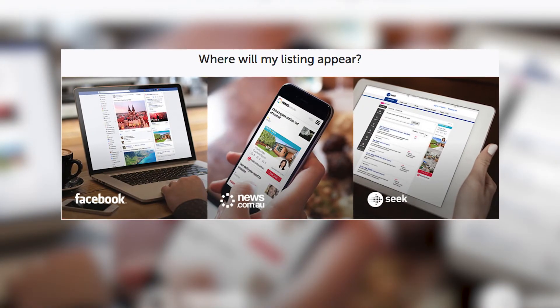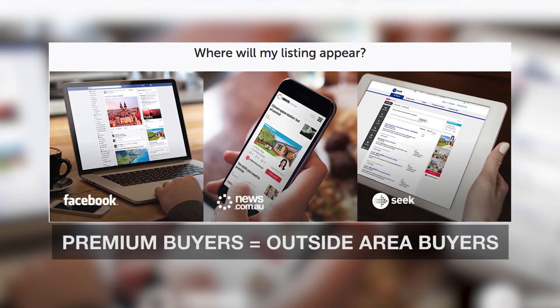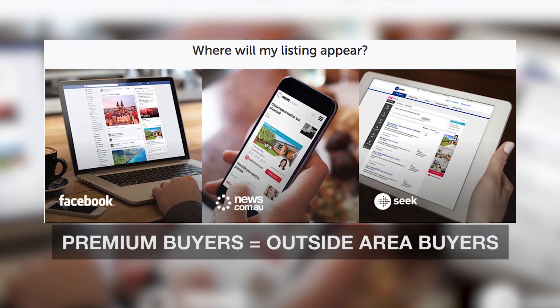For example, if you were a buyer looking for a three-bedroom home in a certain area and price range, with our retargeting marketing, if the property we were selling meets your previous search criteria, our ad will follow you across the internet on hundreds of websites you visit — from Facebook, eBay, seek.com, Gumtree, and many more. This triggers an invitation for you to click the ad even if you've never considered buying in that suburb. As you know, buyers who pay premium prices are usually outside-area buyers.